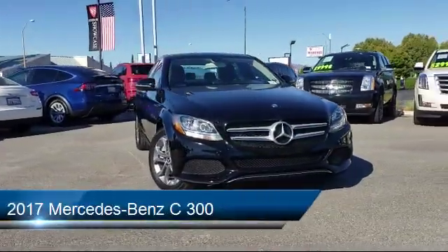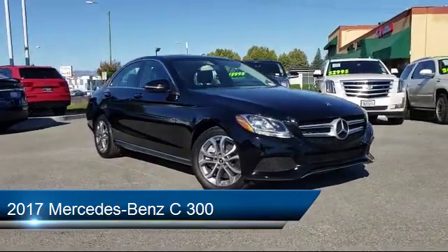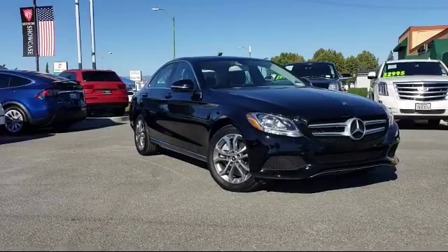Here's a look at another one of our great vehicles from our inventory. It comes equipped with a moonroof, heated front seats, and has less than 40,000 miles on the odometer.